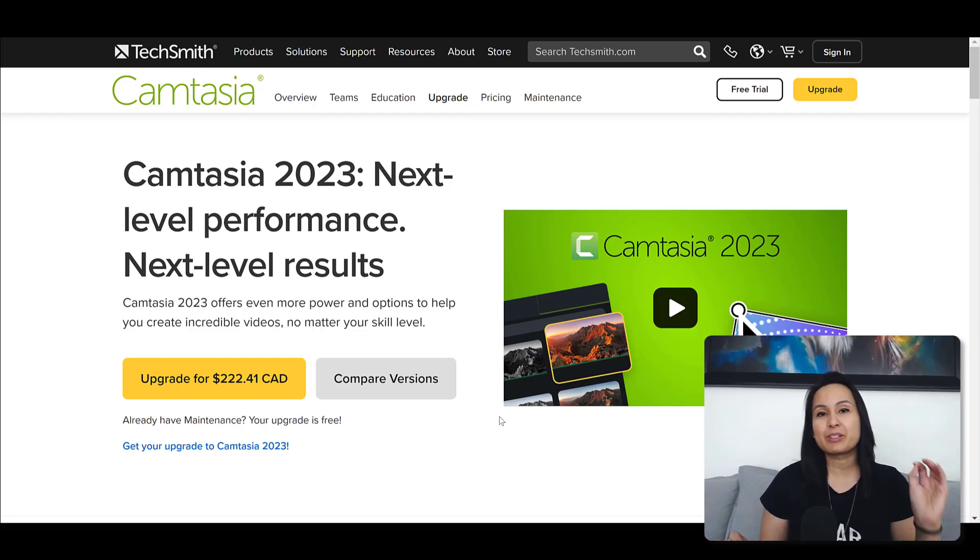Should you upgrade to Camtasia 2023? Hey everyone, it's Jewel Tolentino here. I get the question whenever Camtasia releases a new version — people always ask me, should I upgrade to whatever new version comes out? At the time of filming this video, it's Camtasia 2023. So here's my advice and thought process.